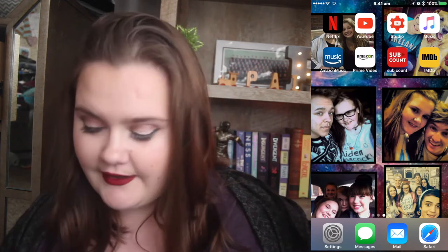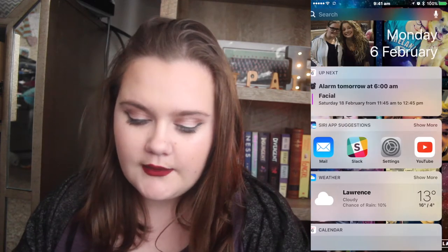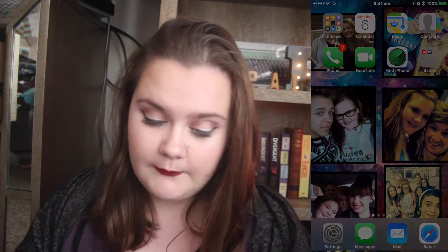So I'm recording my phone screen now, so it should appear here. I'm going to turn it off first.